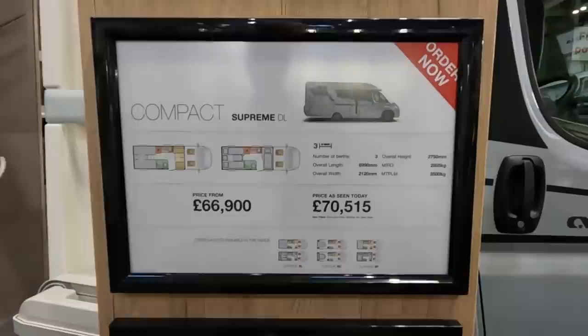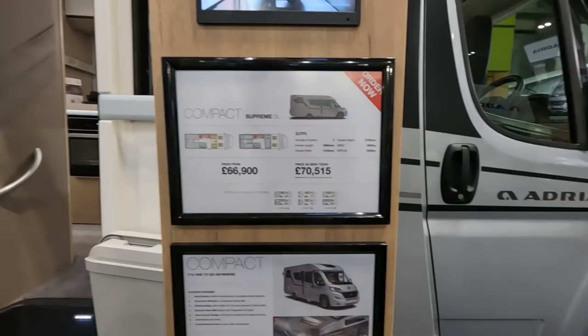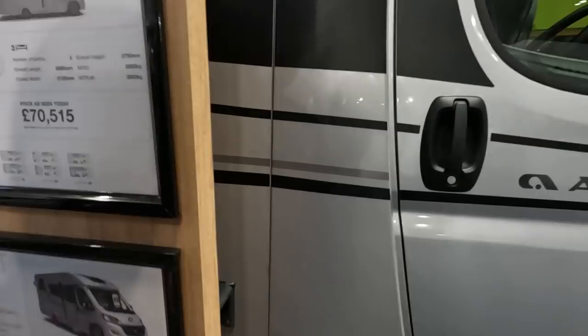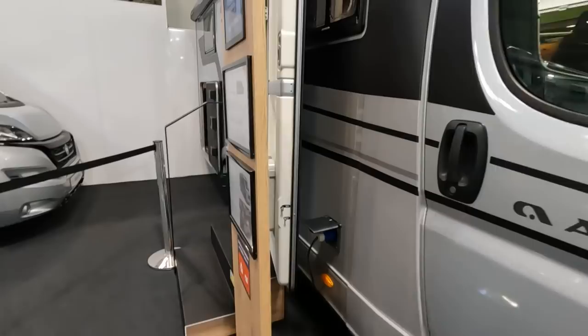It's three berths and under 7 metres — a lot of these vans are under 7 metres. It's got a slimline body — only 2.12 metres wide — which overcomes worries about width. It's quite a narrow van with panoramic windows.